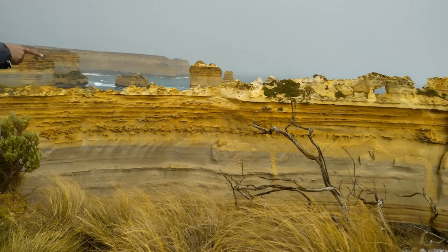If you're taking the Great Ocean Road bus tour, be sure to visit this fascinating rock formation. I promise it will take your breath away.